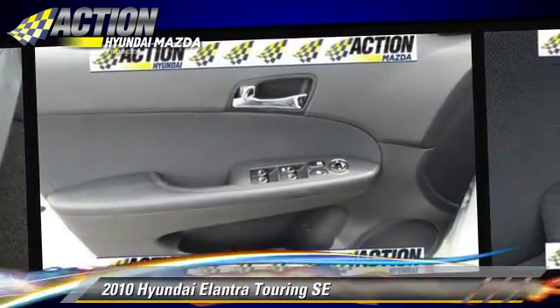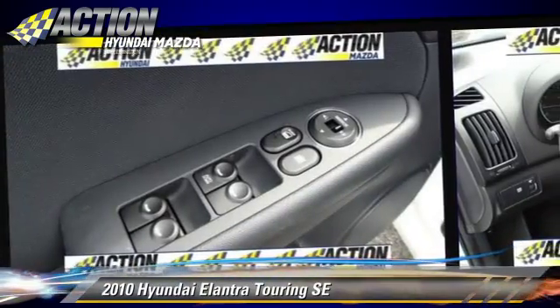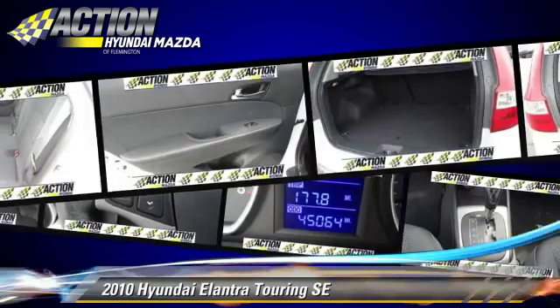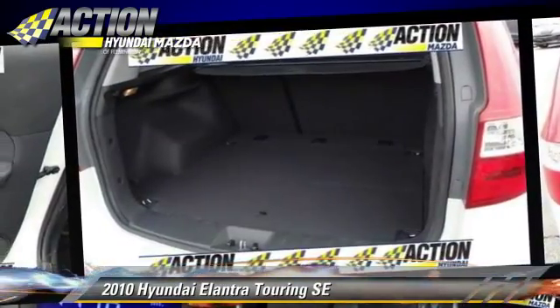This Hyundai features powered door locks, a CD player, and cruise control. Safety features include traction control, stability control, and four-wheel ABS.